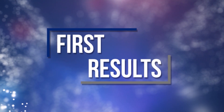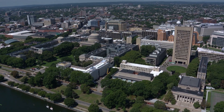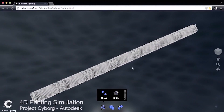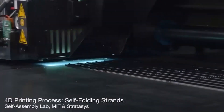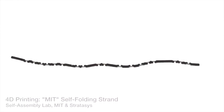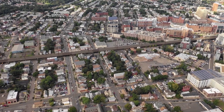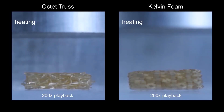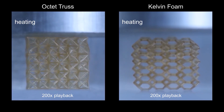One example is work taking place at the Self-Assembly Lab at the Massachusetts Institute of Technology, using Autodesk Cyborg software and Stratasys 3D printers. It has been developing materials for more than five years that change shape when triggered by water. Another is Lee's lab at Rutgers, which uses a customized 3D printer to create plastic polymer metamaterials that change shape with heat.